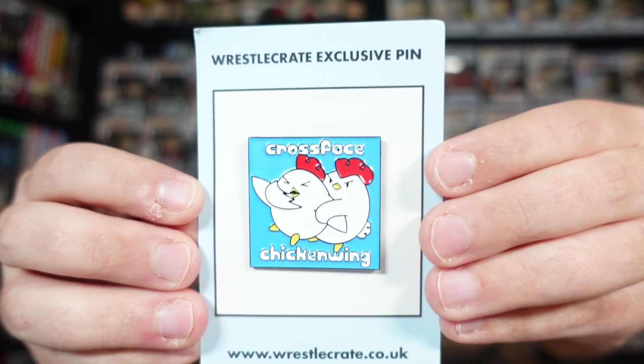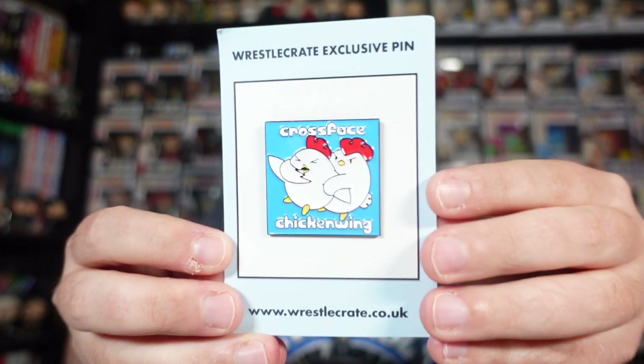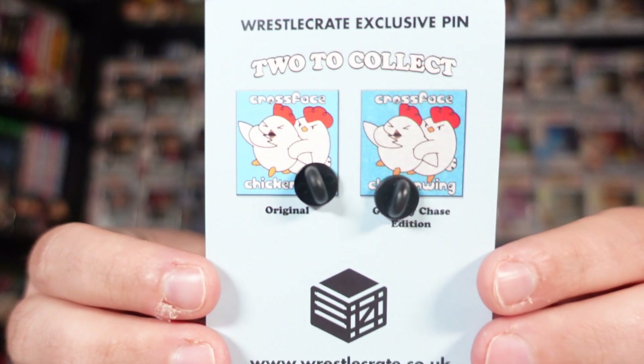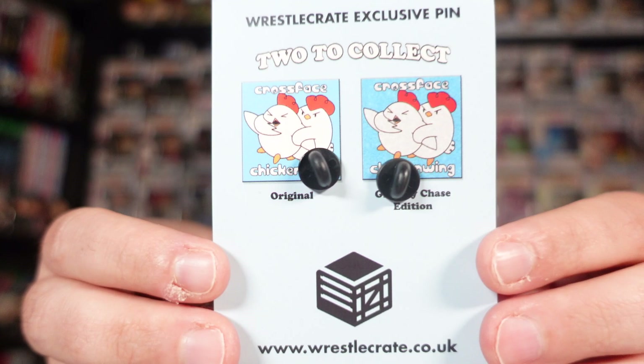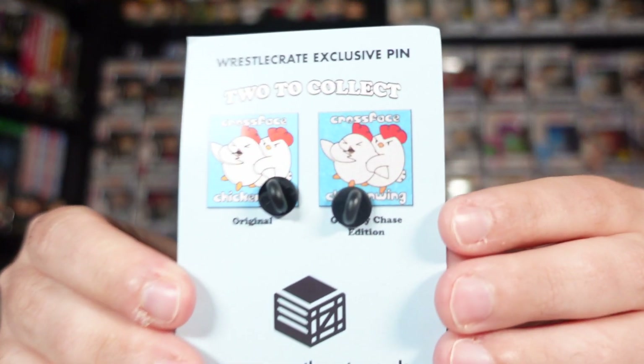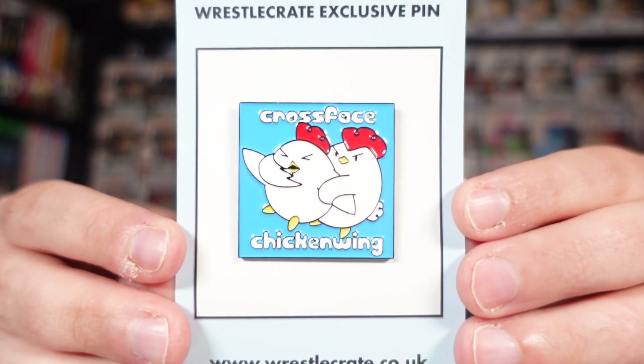On the back it says Crossface Chicken Wing. Let's have a look at it here — that is pretty fun. We've been seeing a lot of these wrestling maneuver pins; last month was the Boston Crab, I can't remember what else we've had. We don't have the chase edition — as you can see on the back there is a regular as well as a chase variant. The chase variant is the glitter edition, at least I'm pretty sure that says glitter chase edition on the back. Mine is definitely not the glitter chase, just the regular version, but still a pretty cool pin.